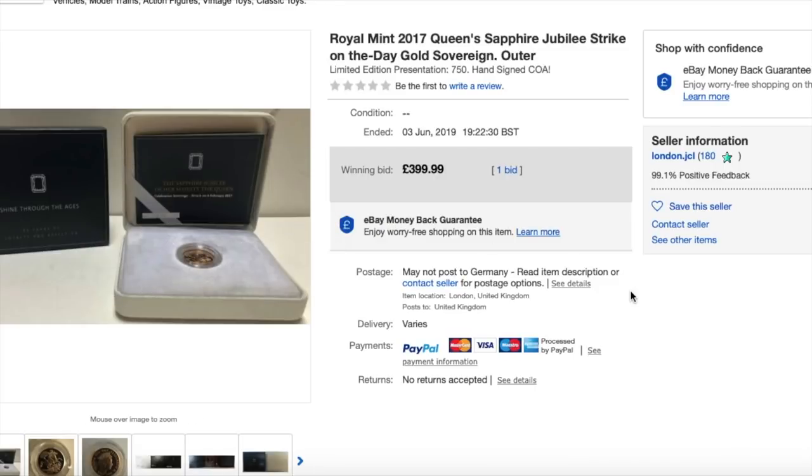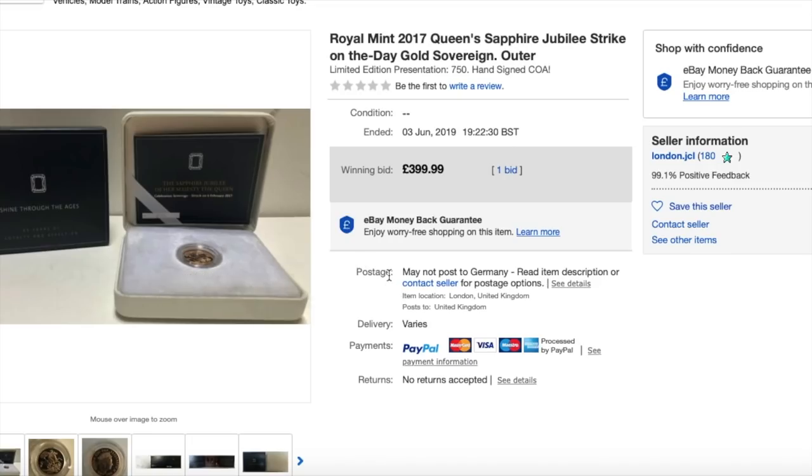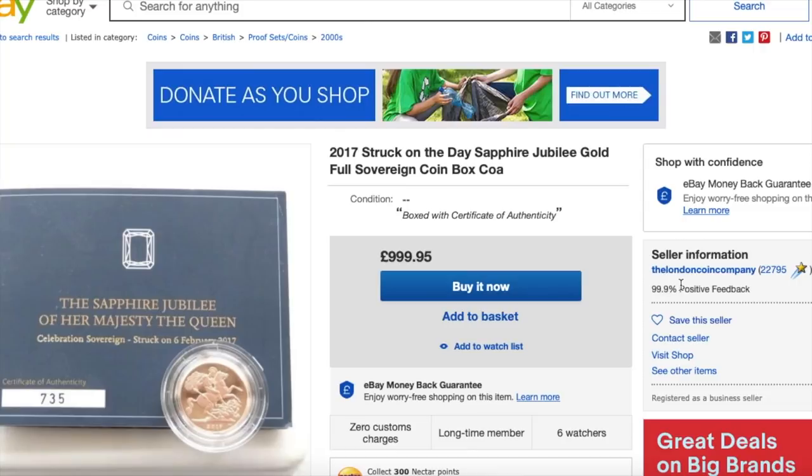It's maybe worth a little bit of packaging. It seems to me that some YouTubers rate the packaging as much as the coin. Every mint puts a coin with packaging — they have to — but they don't charge like £200 for the packaging. So there you go guys — just one coin, this Sapphire Jubilee strike-on-the-day, and here you can see how excessive it is. Everybody knows how the London Coin Company are excessive anyway, but this just shows you what people actually value these coins at.